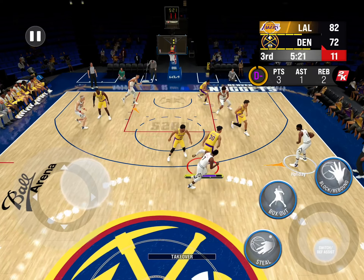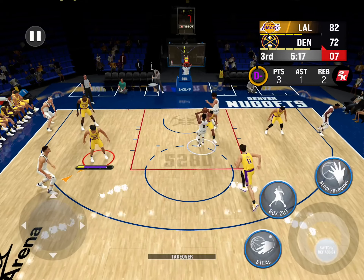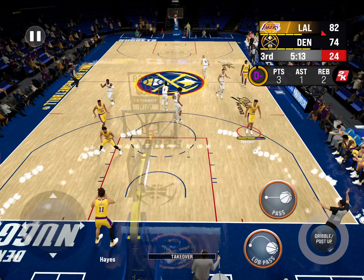Jackson kicks to Holiday. The pass to Nottie, and down it goes. Dunk threw off a wonderful assist.